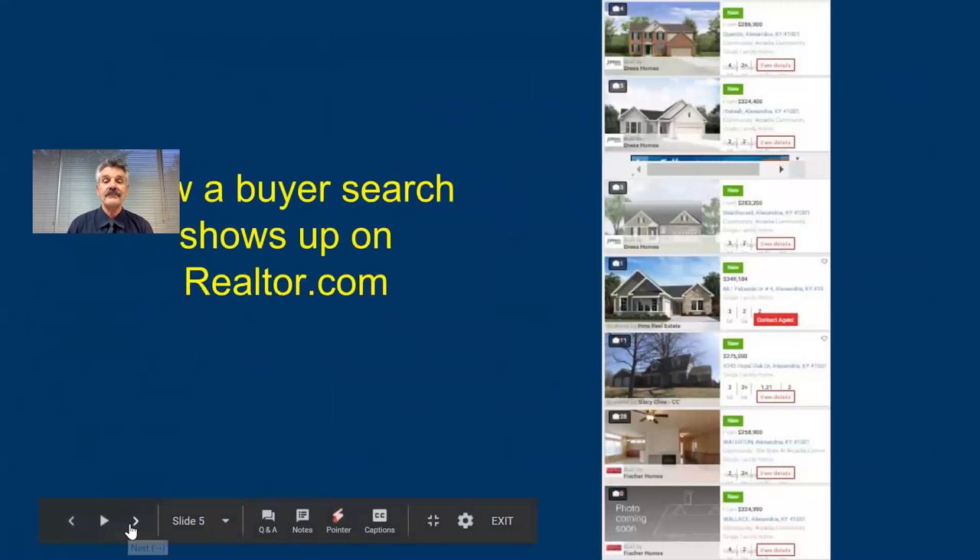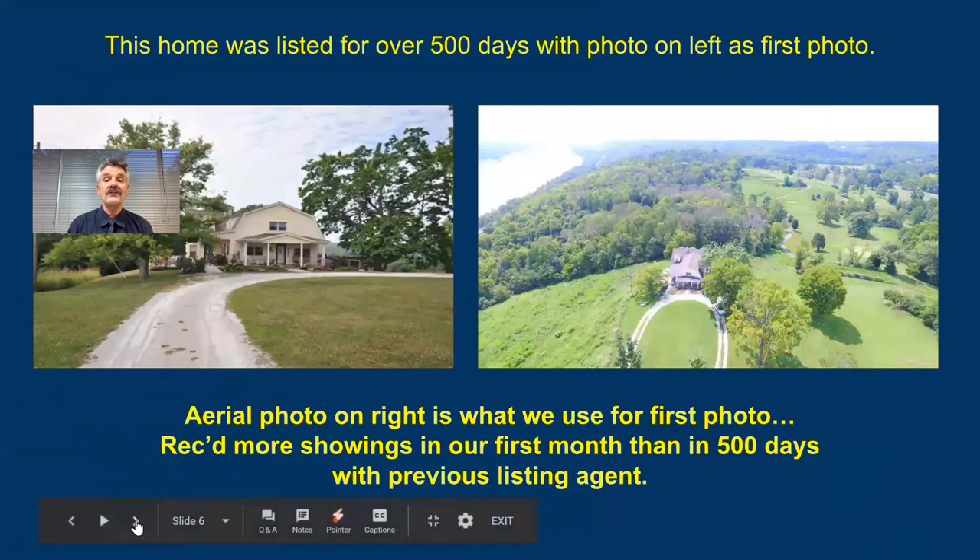This is what a search looks like on Realtor.com. Same thing — you see one photo. And it doesn't matter if you're on Zillow.com, Realtor.com, Remax, Keller Williams, Coldwell Banker, or Century 21. It makes no difference. All you see is one photo. That first photo is so important.